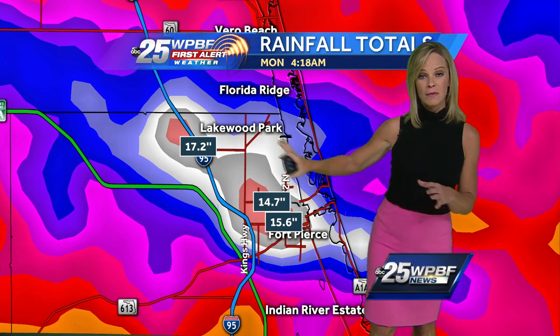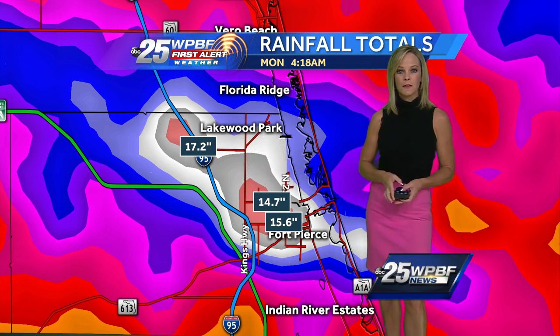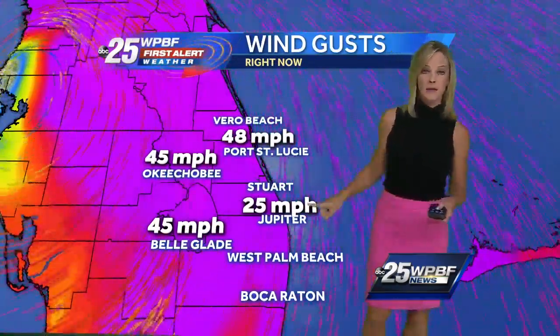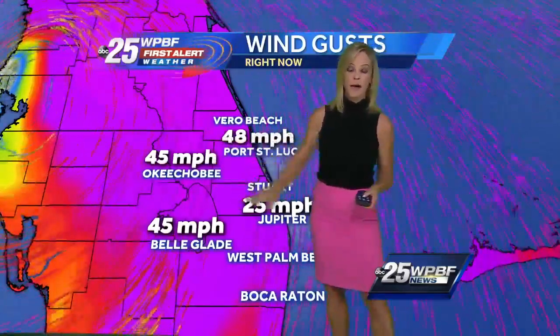Here's a look at some of those rain totals: almost 17.5 inches around Lakewood Park, 14 to 15 inches right in the heart of Fort Pierce. It just blew up there, and we had major flooding issues. 25-mile-an-hour wind gusts in Jupiter, 48 in Port St. Lucie.